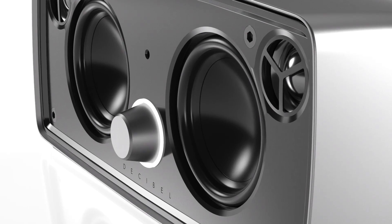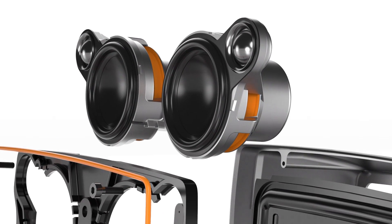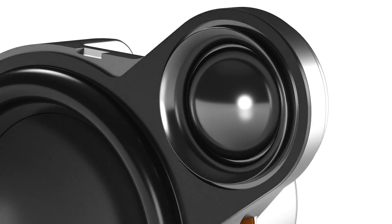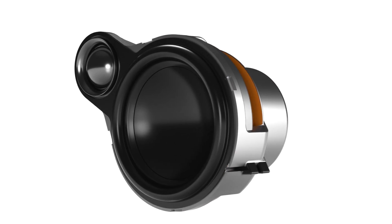Decibel will match or exceed all competitors in sound quality. Decibel features two powerful bass drivers and two soft-domed tweeters. These are custom designed for Decibel and are of impeccable quality.